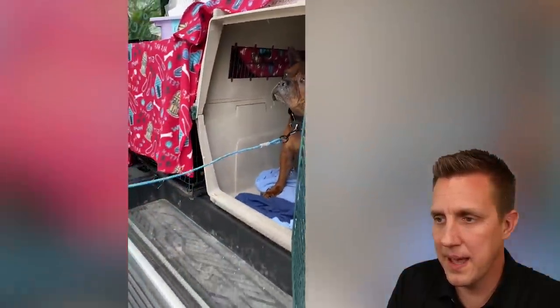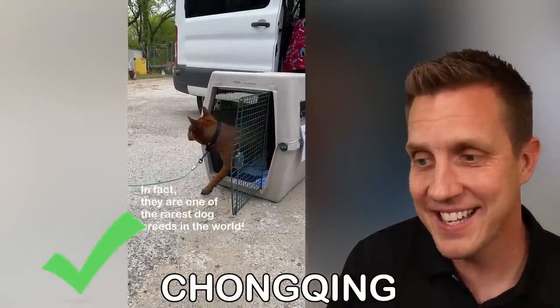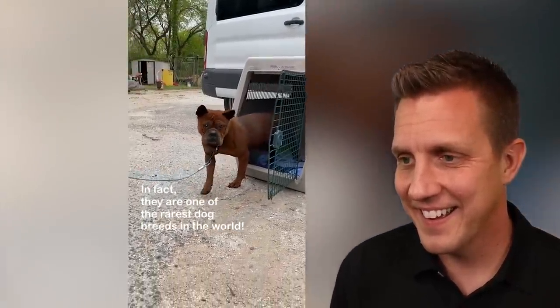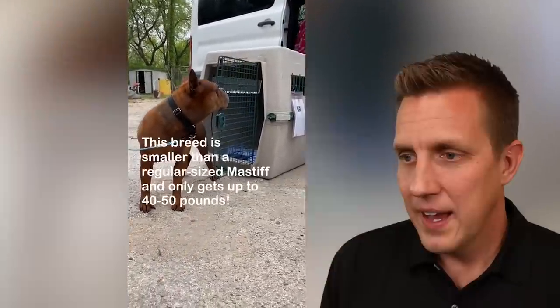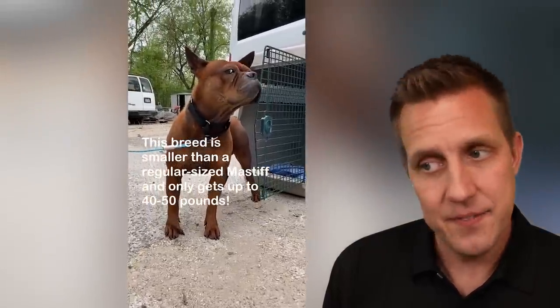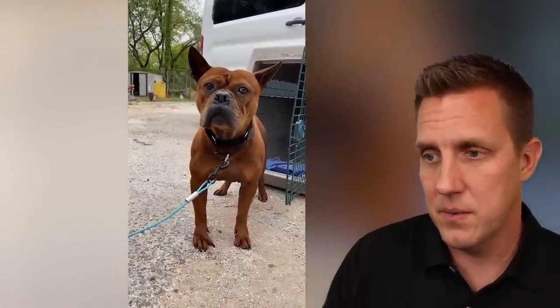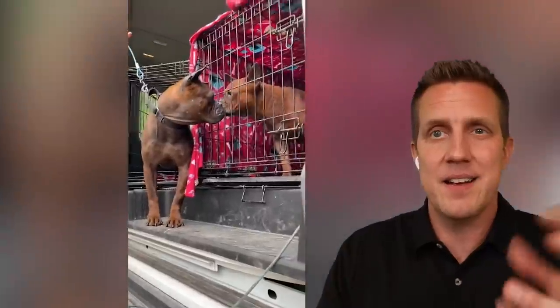What do we have here? I think it is a Chongqing. Yes! What a cool looking dog. They are a very rare dog breed, smaller than a regular sized Mastiff. Only gets up to 40 or 50 pounds. They aren't very big — they don't get very big at all.